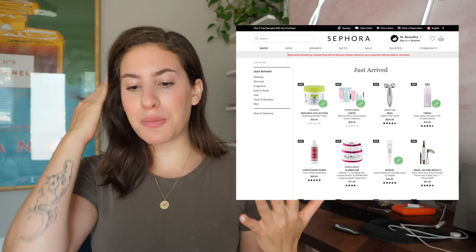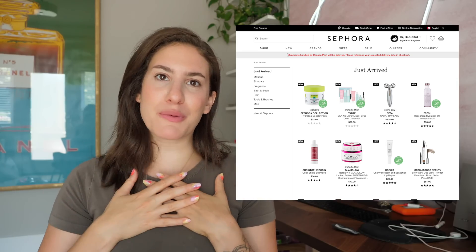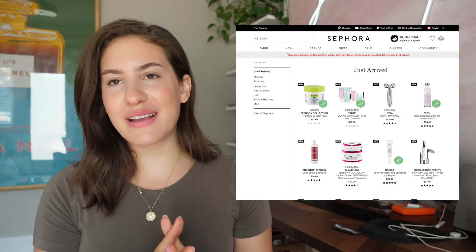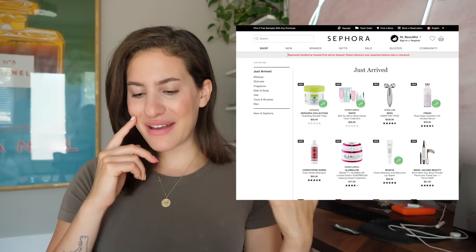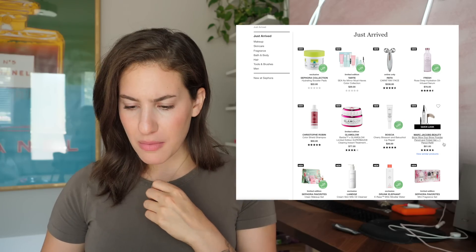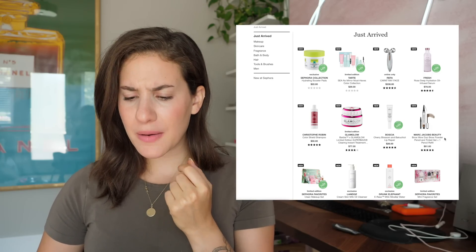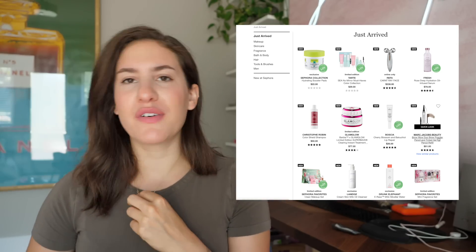Keep in mind, I do purchase new makeup and new products for my channel — it's not just for personal use. So I always look for things that kind of get my juices flowing and get me a little bit excited. The first product that actually just caught my eye is this new Marc Jacobs Brow Wow Duo Brow Powder Pencil and Tinted Gel Plus One Pencil Refill.